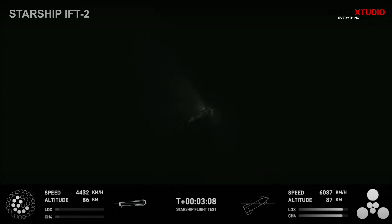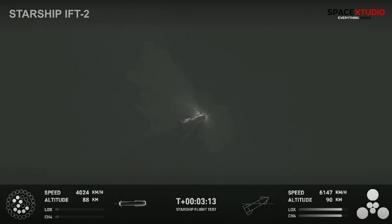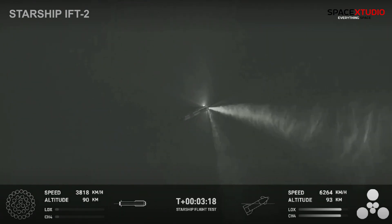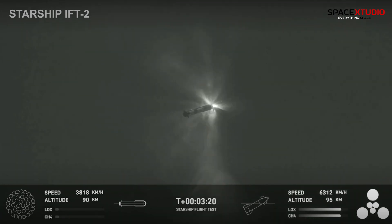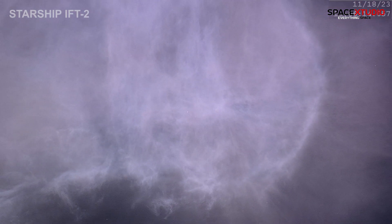We're here witnessing the first ever successful hot staging for SpaceX's Starship. Incredible views of our Super Heavy Booster. As you can see, the Super Heavy Booster has just experienced a rapid unscheduled disassembly. However, our ship is still underway with all six engines lit — Ship Avionics powered, all 23 nominal. All six engines are lit as you can see from the camera there at the bottom right-hand side of your screen.